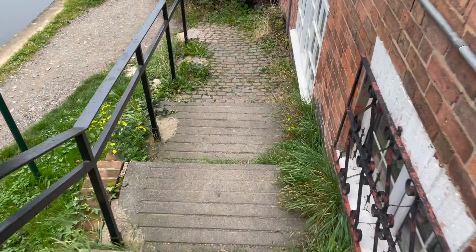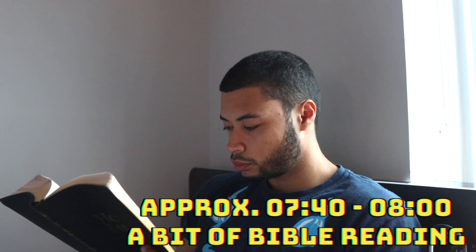Instead I'll be taking you guys out for an early morning walk. If you could hit the like button, subscribe to my channel, and leave a comment down below, that would be much appreciated. The first thing on the list was to do a bit of early morning reading.